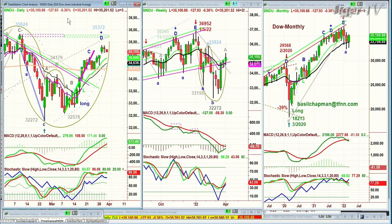The Dow's down 124, having made that peak D that we were looking for in the Chapman methodology. We went to 35,372, and now we're down to 35,107, down 122.